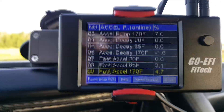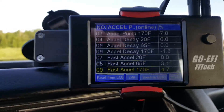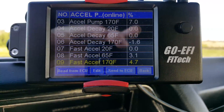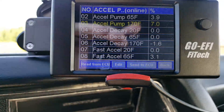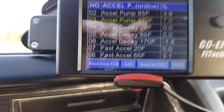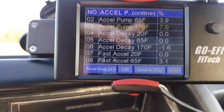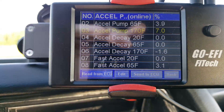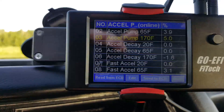Anytime you make a change, make small changes and still let the EFI adjust from there. As for the decay, according to FITEC's definitions, a large decay causes the accel pump to end sooner. So with my fast accel slightly higher at 7%, a larger decay number shortens the time it's dumping fuel in — a smaller number makes it continue longer. I'm still testing, but having the accel pump up 7% feels like it's now dumping too much fuel off the line, so I'm going to bring it down to 5% and see if that helps.